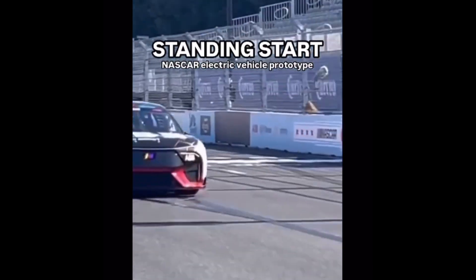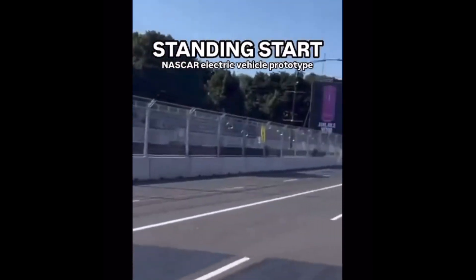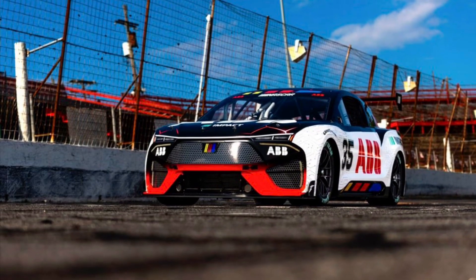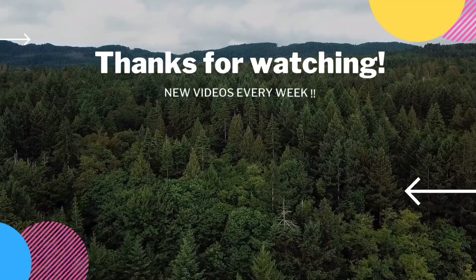If you guys enjoyed this video, give it a thumbs up, consider subscribing, and leave me a comment on what you think of NASCAR building an electric race car. As always, thanks for watching, and I will talk to you next time.